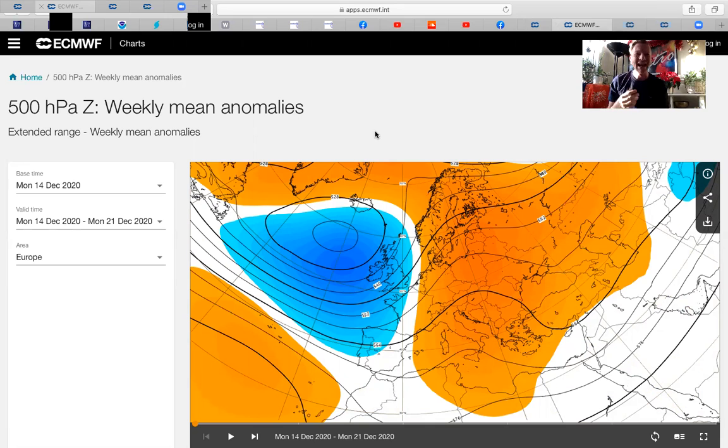Let's look at the 500 hectopascal heights — the upper atmosphere chart where we're looking for areas of high and low pressure. Low pressure is blue and high pressure is orange. You can see that block that I spoke about — that rock stopping the flow from west to east. High pressure extends with a little ridge — like a little N-shape in the lines — also across central parts of Europe, with a little dip of low pressure just around Turkey affecting the Aegean at the moment.